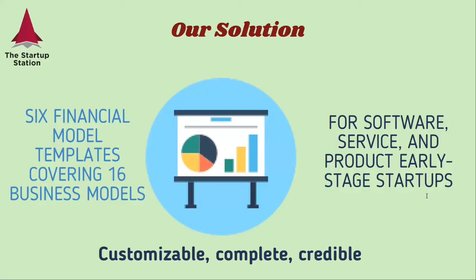Our solution: six financial model templates covering 16 business models, which are all the possible ways in which a software, service, or product startup can be monetized. They're customizable, complete, and credible. Choose the business model that fits you best and download your template.